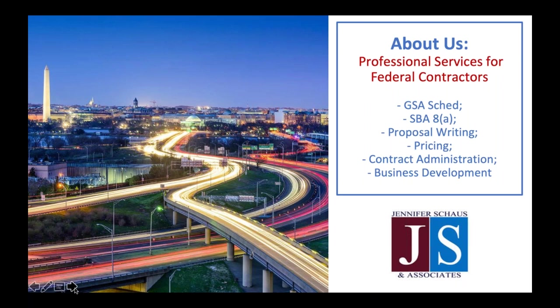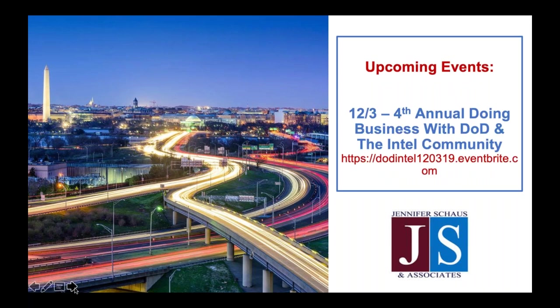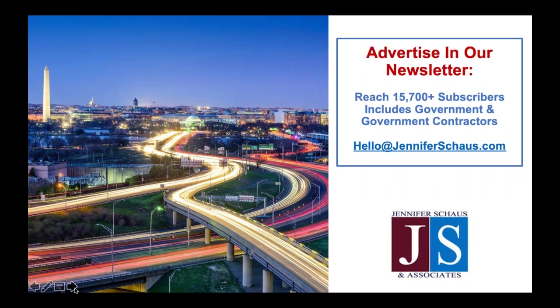If you have questions for our speaker today, you can contact him directly with the contact information you'll see on the last slide. We are a Washington, D.C. based firm and provide services for federal contractors. This ranges from market analysis reports to proposal writing and also post-award compliance. We do offer advertising, so you can contact this email if you'd like more information on that.